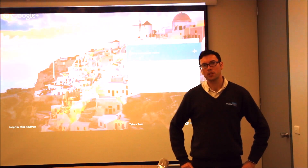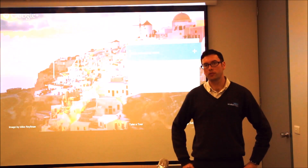G'day, Adrian here from OnSite Helper. Today I'm showing a new product called Google Chromebox for meetings.